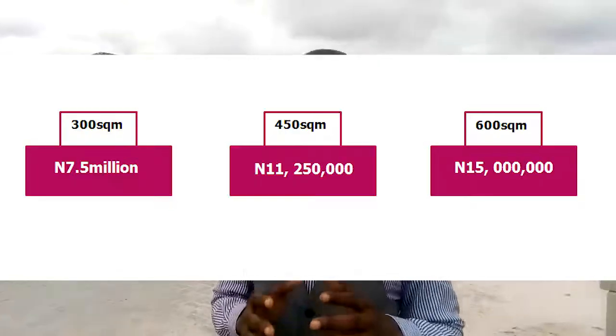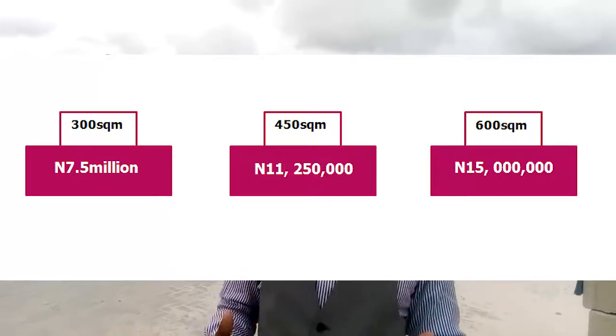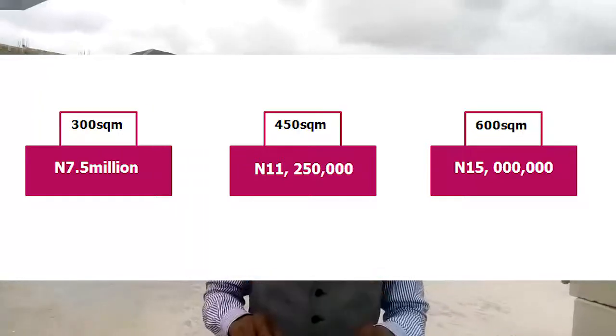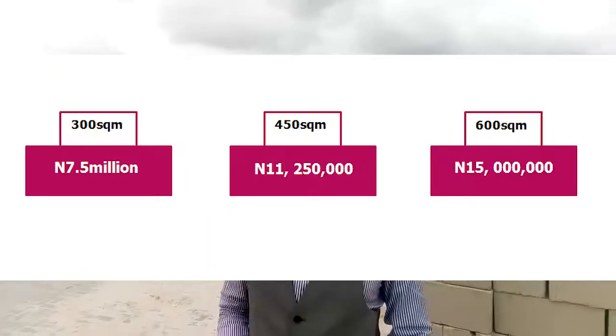Rather, what you'll be getting is a dry land ready for building. A square meter at Walton Gate sells for 25,000 naira, so you can get a plot size of 300 square meters for 7.5 million naira, 450 square meters for 11,250,000 naira, and 600 square meters for 15 million naira.